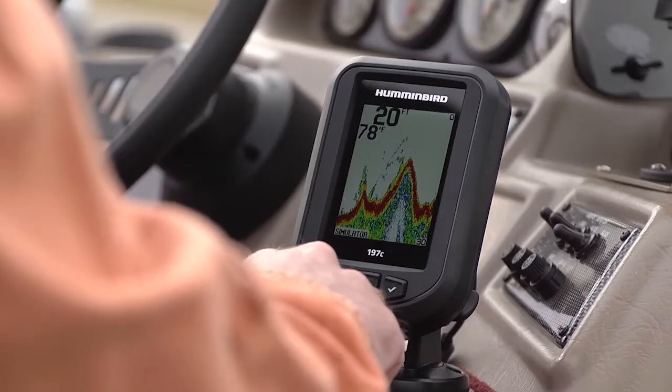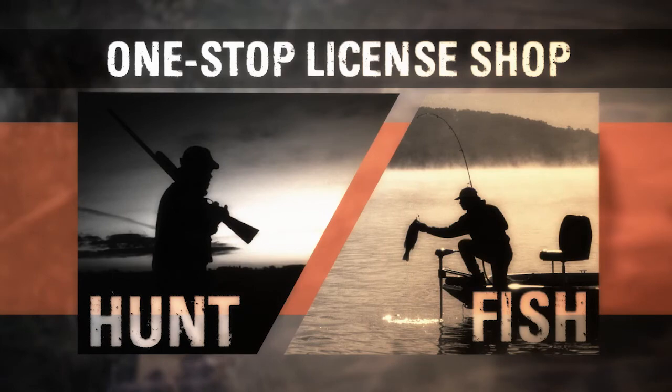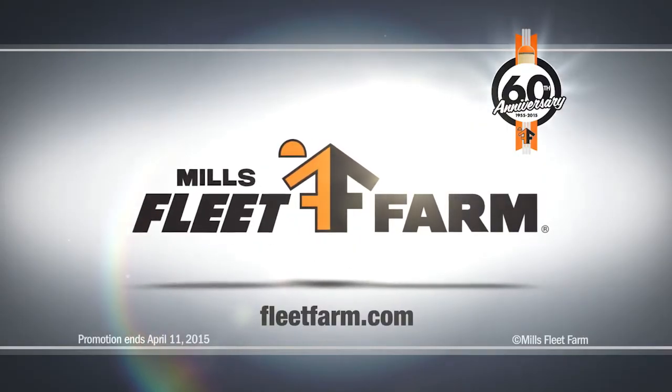Get ready for opening day with the Humminbird Piranha Max Fish Locator. It's just $89.99. Hunt, fish, or both. Get your licenses at Mills Fleet Farm. We love it!